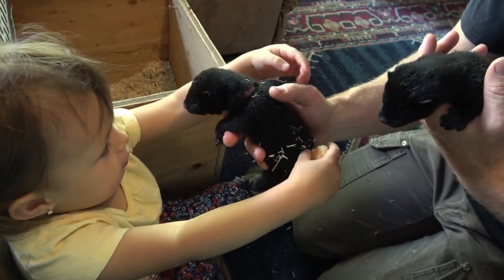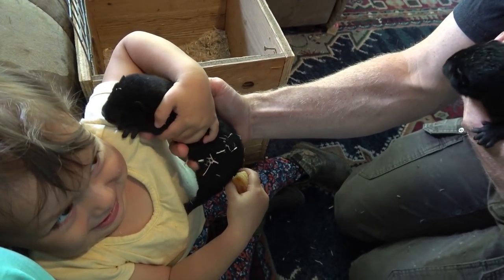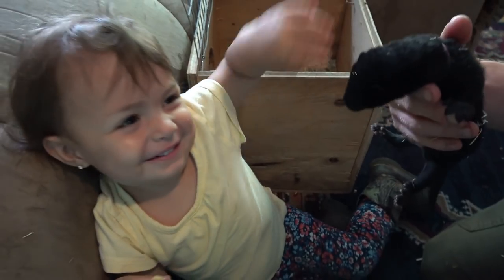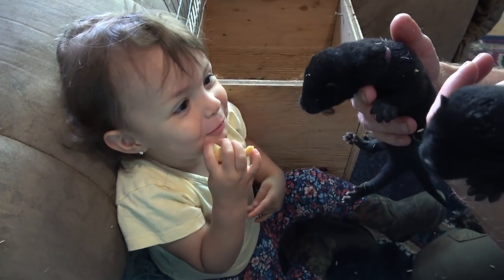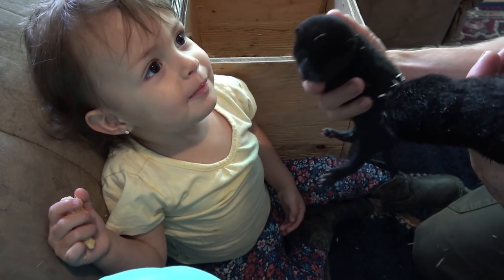Oh, you want to hold one? They've got claws now, huh? You're like, he's going to get you, huh? You know she's got claws now. Yeah, a little sharp teeth. Oh, give her a kiss. Oh, good job.